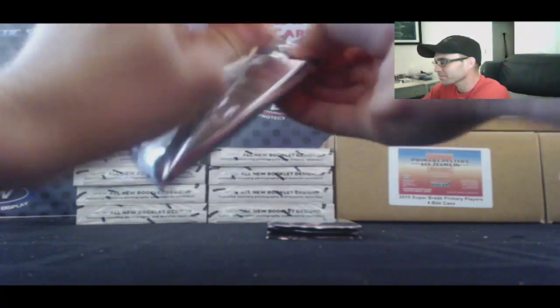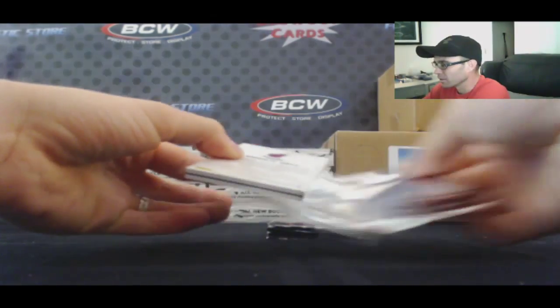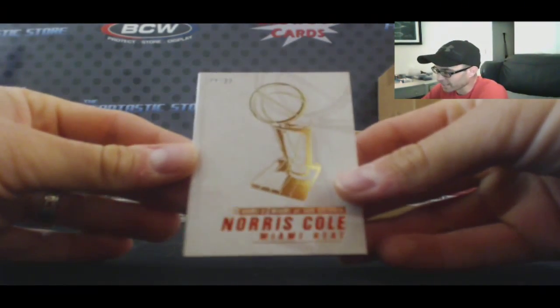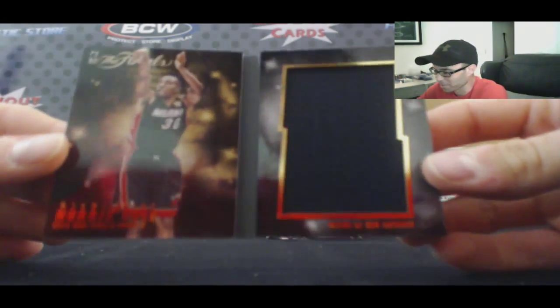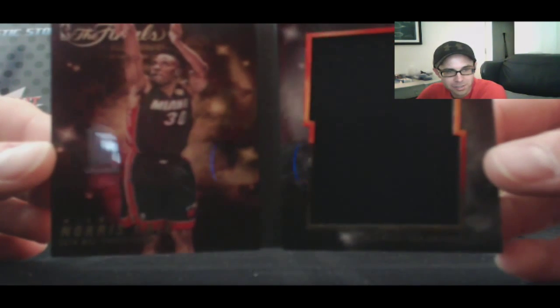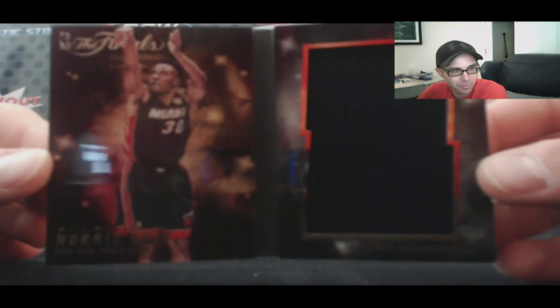Alright, booklet first. Number 1099, Norris Cole. I was hoping it was going to be the patch version. It's a pretty cool looking piece. They've done a good job with these booklets this year. These things are looking pretty sweet.